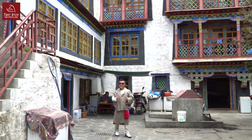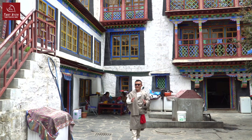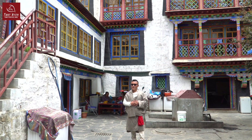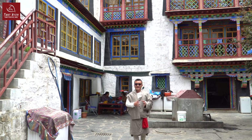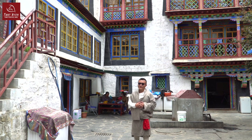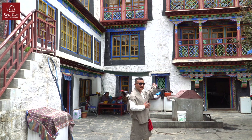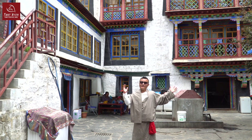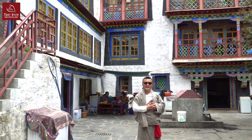Right now I am in the Kuysang Tse courtyard, which is situated nearby Parkour Street. This is one of the oldest typical Tibetan houses in Lhasa. Kuysang Tse has around 100 years of history, and you can see here the main construction of Kuysang Tse. This is where the owners are living, and around 30 different families are living here.